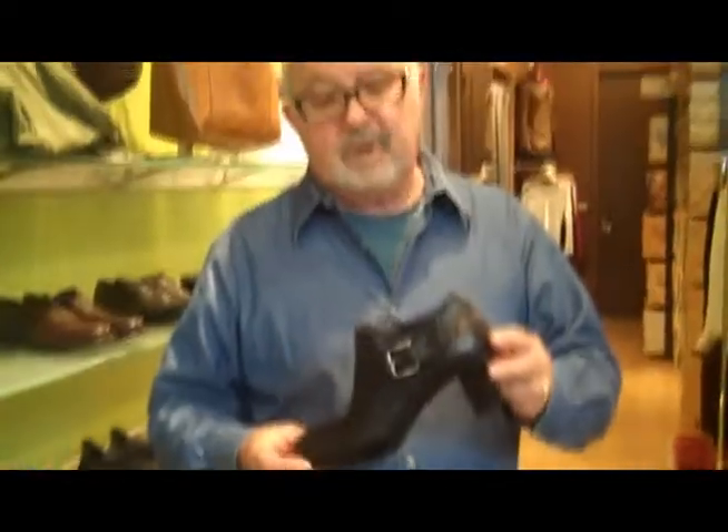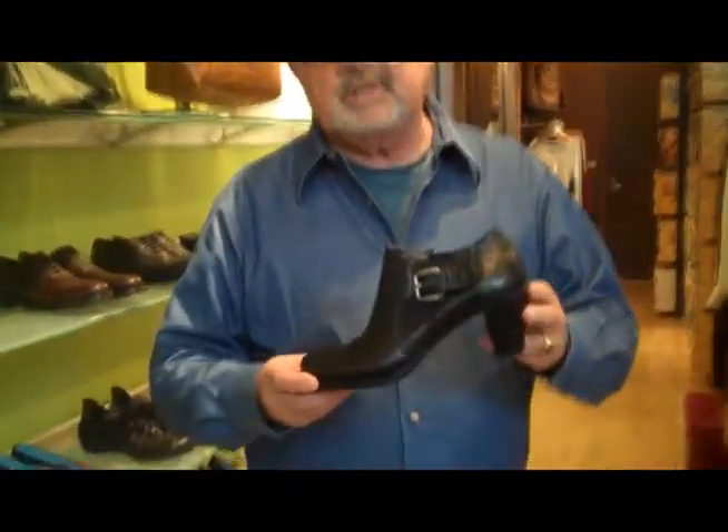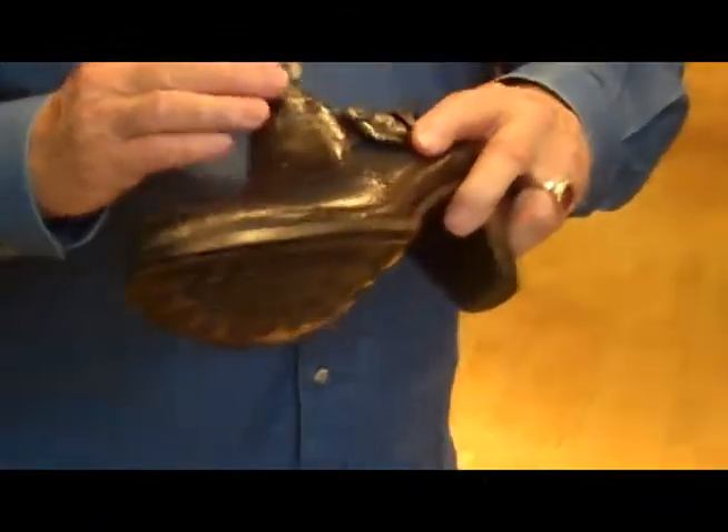Hi, I'm John from J. Gilbert Footwear, and the new Atilio Giustis have just come in. This one is a little bootie in a python print, on a really cool heel. It's double-gored with a zipper on the inside, so it's easy to get on and off. It's a great silhouette.